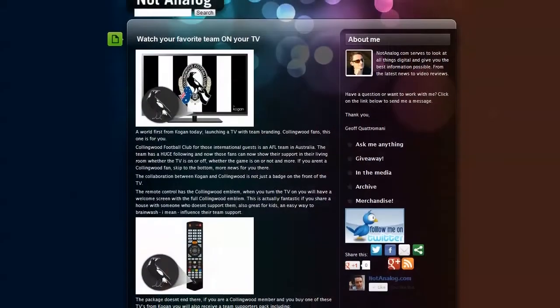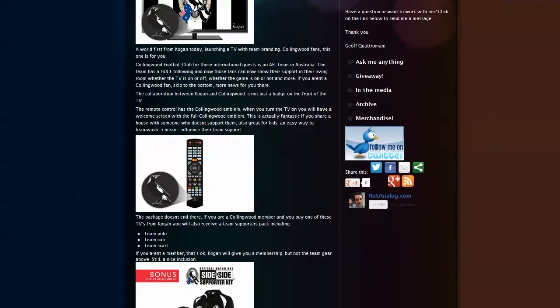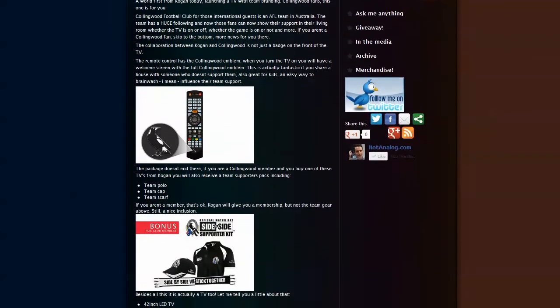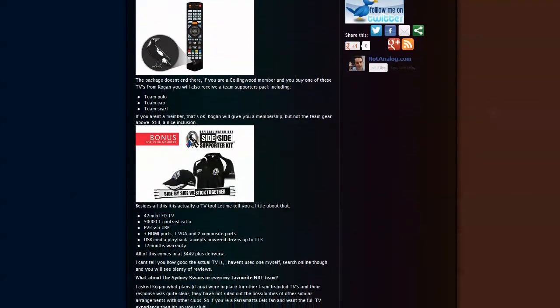Kogan — a company probably most only known in Australia, sorry to any international viewers, but something interesting still. They've released a TV branded with an AFL team called Collingwood Football Club. They've partnered with them and called it the Collingwood TV. Instead of a Kogan symbol on the front, it's got the Collingwood symbol on the remote. When you turn the TV on, it's got a big splash screen with the emblem as well.